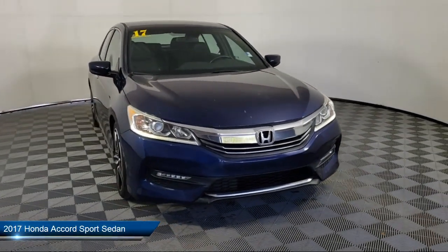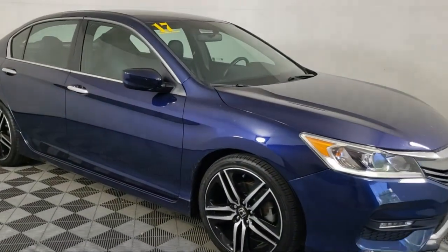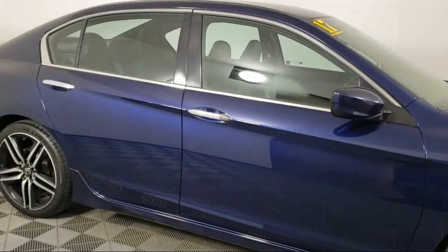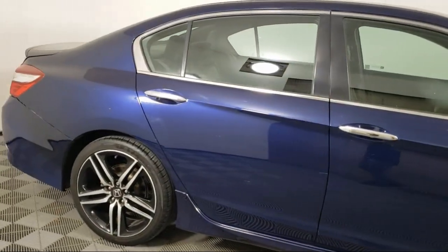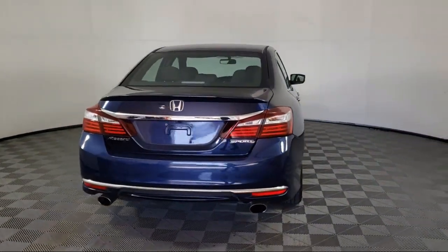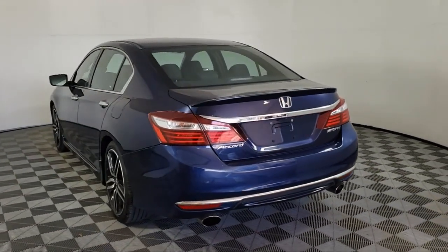It comes equipped with rear view camera, keyless entry, rear seat center armrest, alloy wheels, steering wheel controls, outside temperature display, speed sensing steering, electronic stability control, rear spoiler, and tire pressure monitoring system. It has less than 55,000 miles on the odometer.